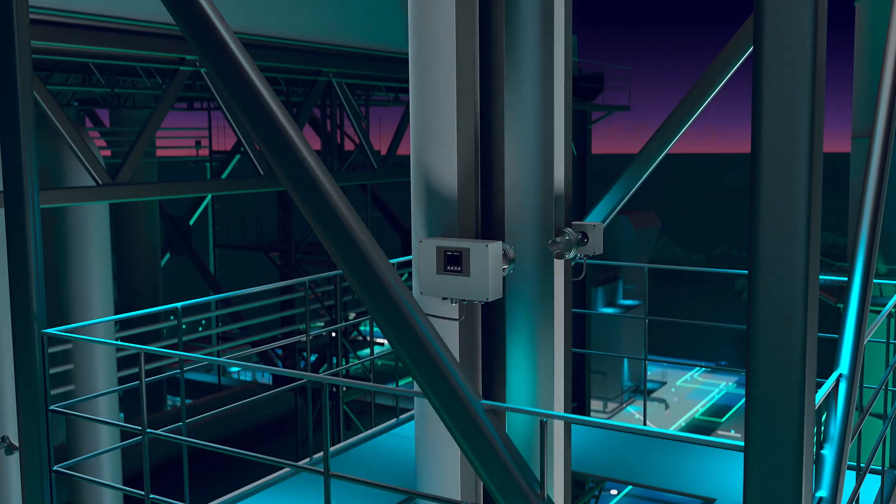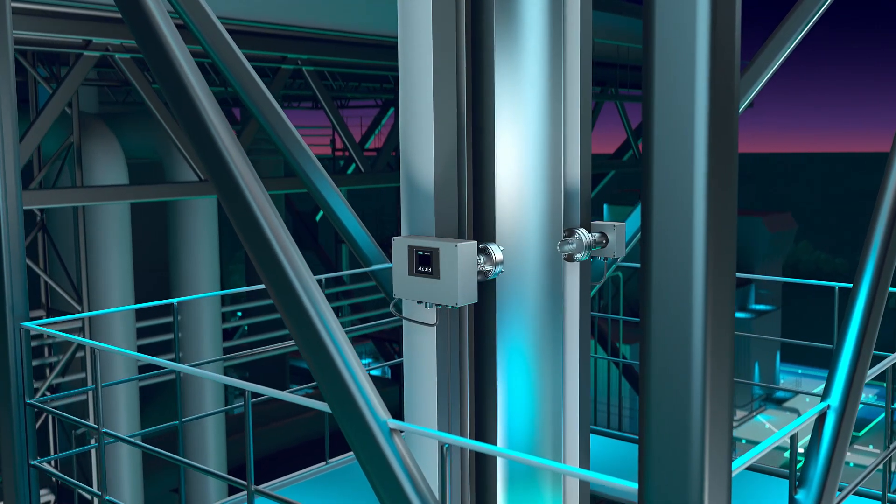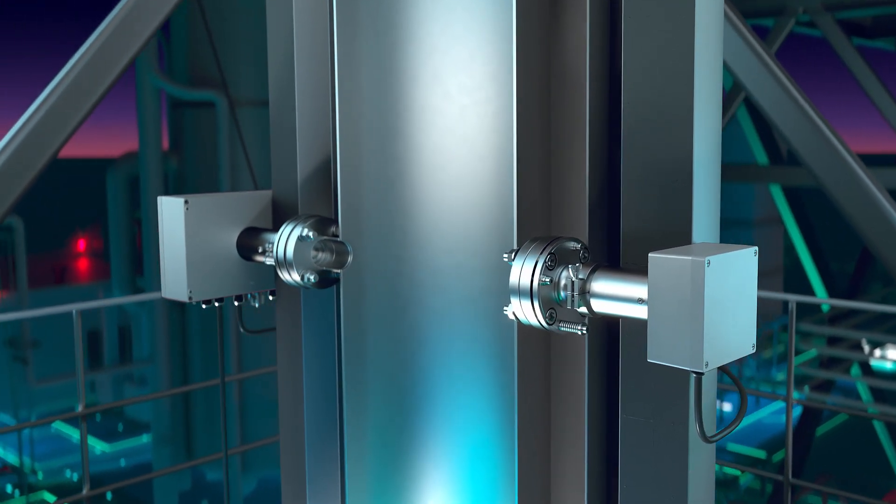The new C-Trans TDL platform represents another step towards the future of process analytics. The tunable diode laser impresses with proven advantages.